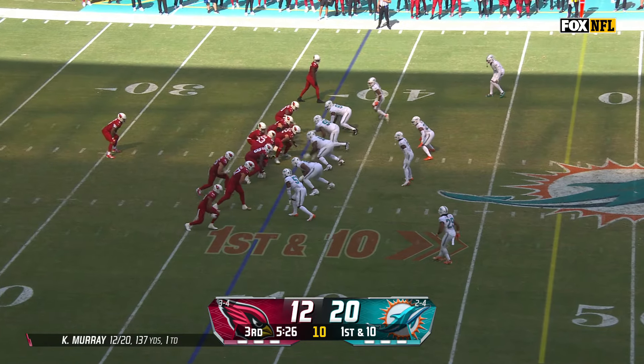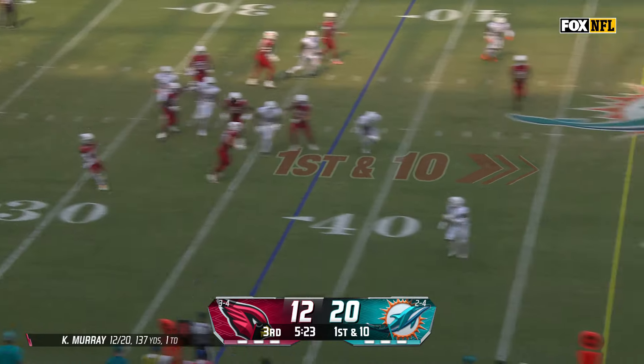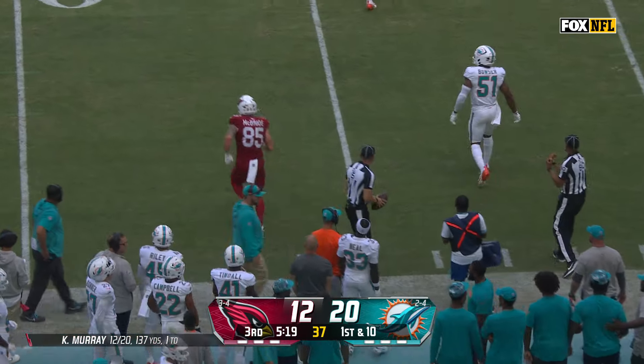They can sneak somebody behind the defense. Two tight ends again. It's a play fake. It's Murray rolling this direction with the two tight ends, and he goes to McBride. It's a first down for Arizona. Very quickly, they go to a different look with it.